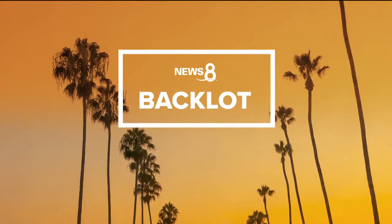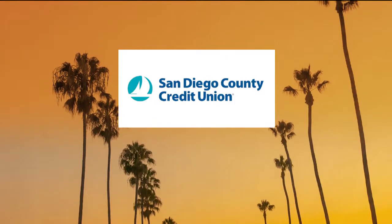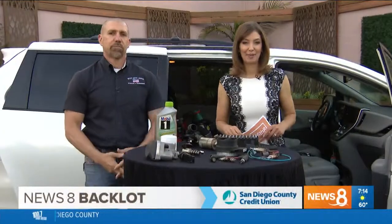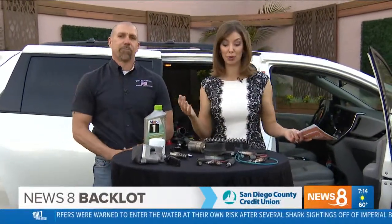Now, the News 8 backlot, presented by San Diego County Credit Union. Good morning, everybody. Welcome back. If you were with us in our 6 o'clock hour on CBS, we were talking to Brian Bowersalk this morning, our automotive expert.